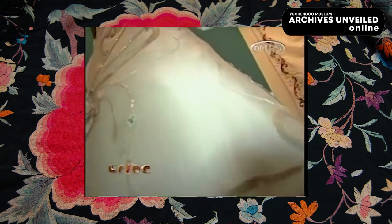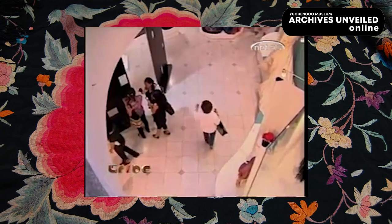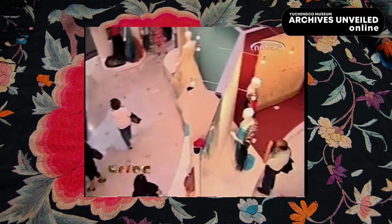Trace the rich legacy of the trade routes. Wrap yourself in the exquisite folds of the mantone de Manila. Get creative and share a piece of history with others.